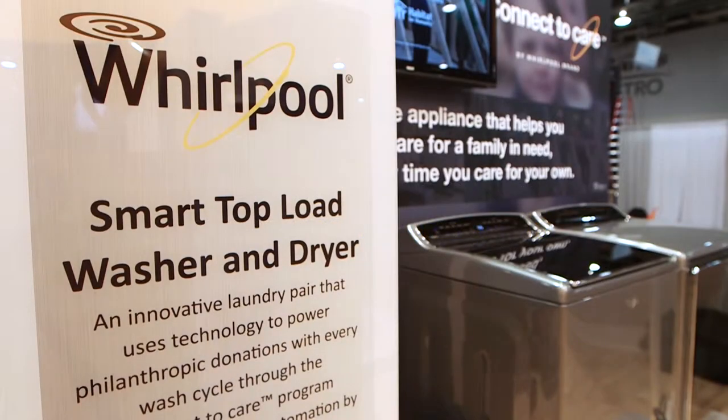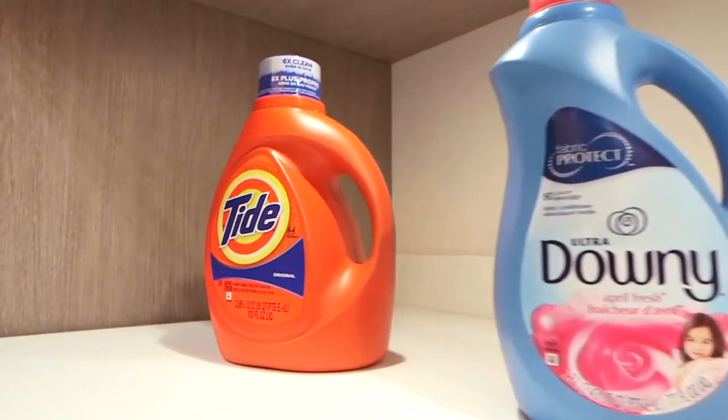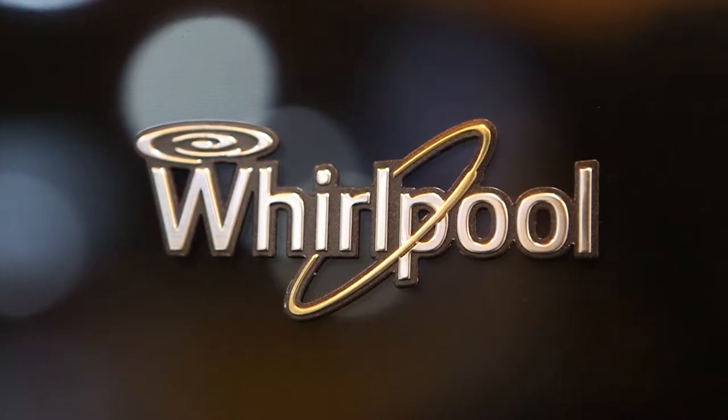So many smart features — a person never has to worry about running out of things. Our new smart top load washer and dryer will soon be able to use cycle counts to estimate when you're running low on things like detergent or dryer sheets and can automatically reorder them through Amazon.